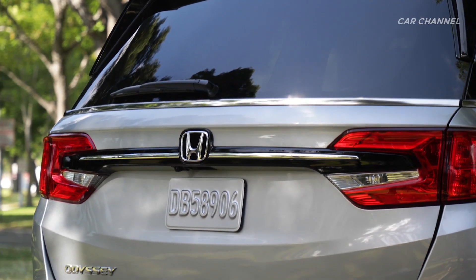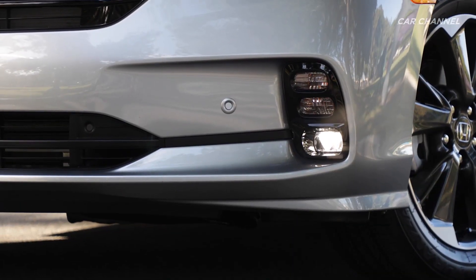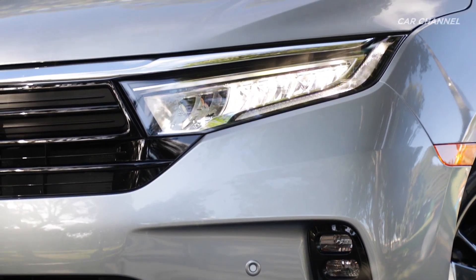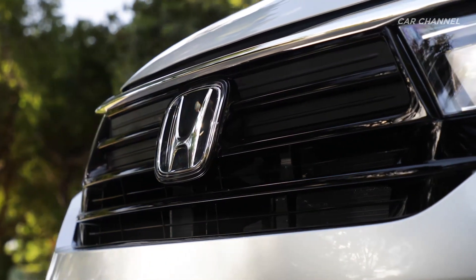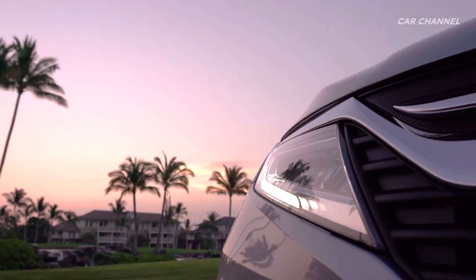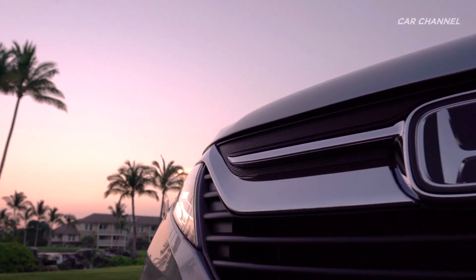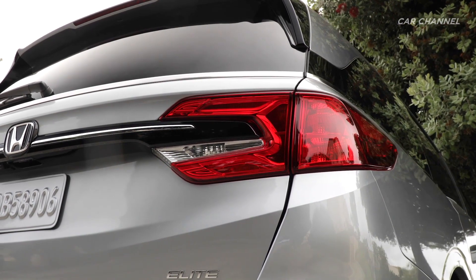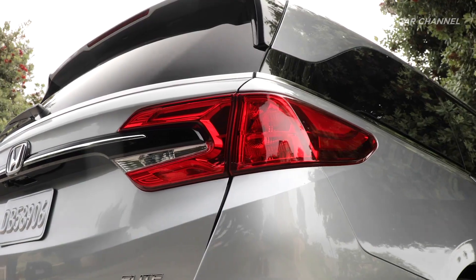All new Odysseys now feature more powerful and efficient LED headlights as part of a new front-end design that includes a new front bumper fascia with redesigned fog light housings, and a bold new blackout grille topped by a chrome strip. The design is echoed in the rear with new gloss black trim under the rear window, accented by a chrome strip.